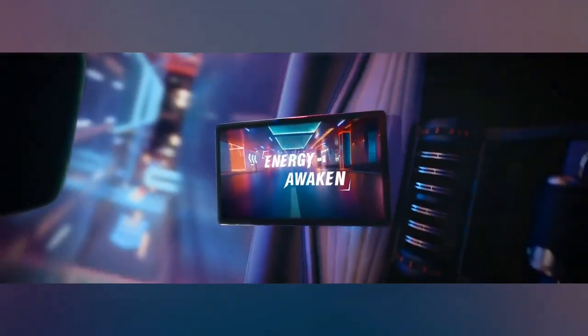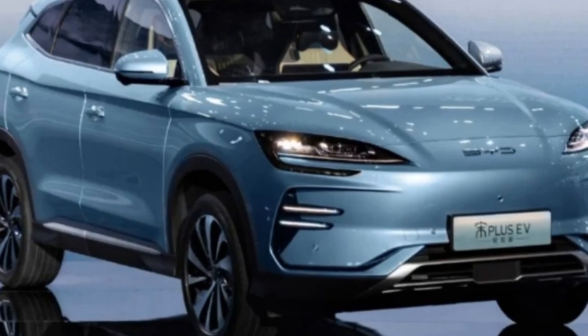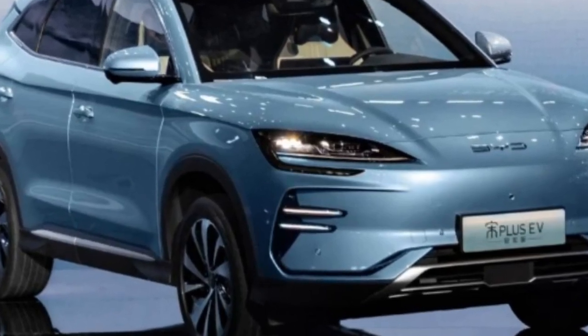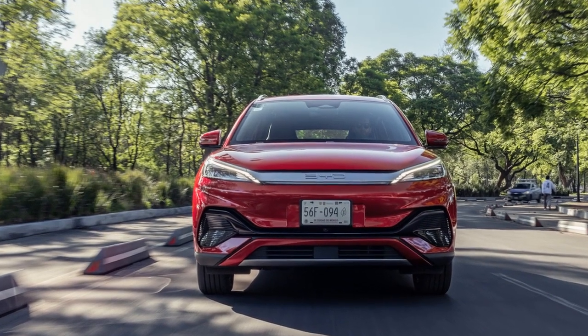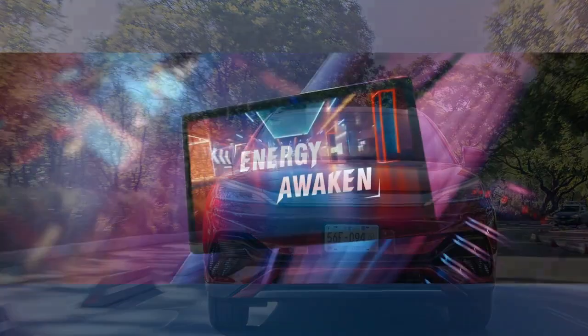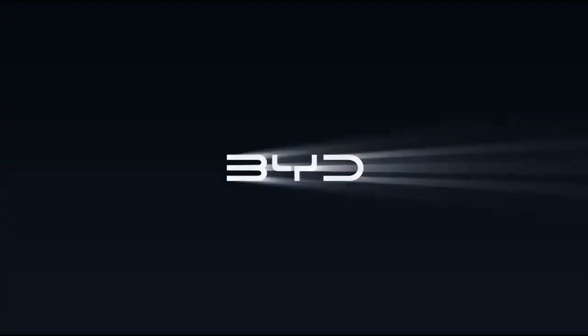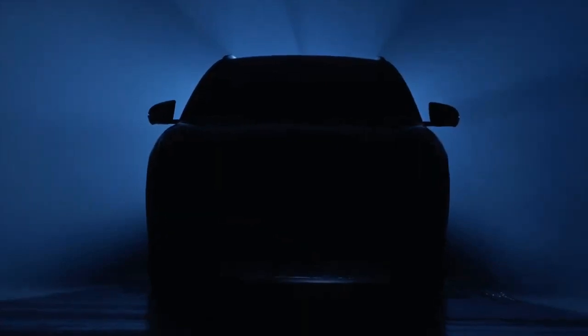1. Design and Styling. The 2024 BYD Yuan Plus exhibits a modern and aerodynamic design that seamlessly combines aesthetics with functionality. Its sleek silhouette, refined lines, and LED lighting create a striking visual appeal. The vehicle features a spacious and premium interior, with a well-thought-out design that maximizes comfort and user-friendliness.